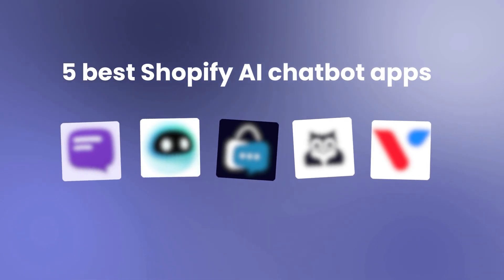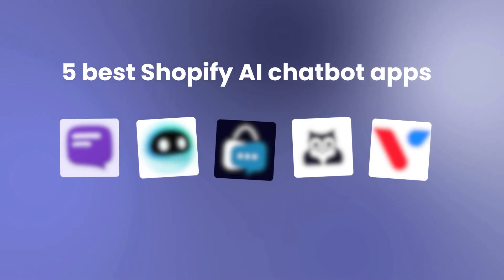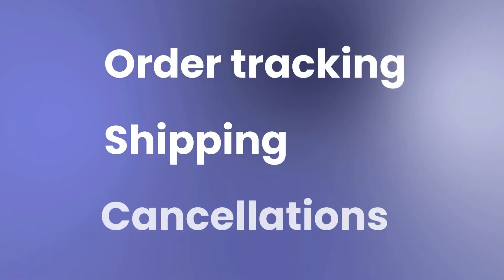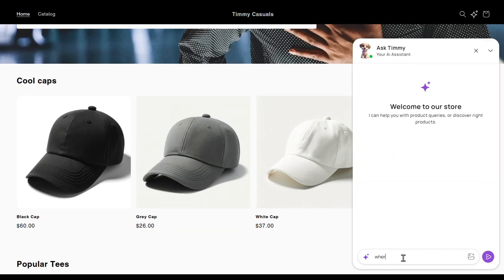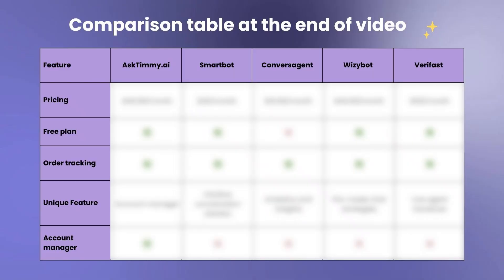In this video, let's look at the five best AI chatbot apps on Shopify to help you reduce your customer support. Handling common queries about order tracking, shipping, and cancellations can be time-consuming. But with an AI chatbot, these tasks can be automated, giving you more time to focus on growing your business. Let's look at the apps one by one.